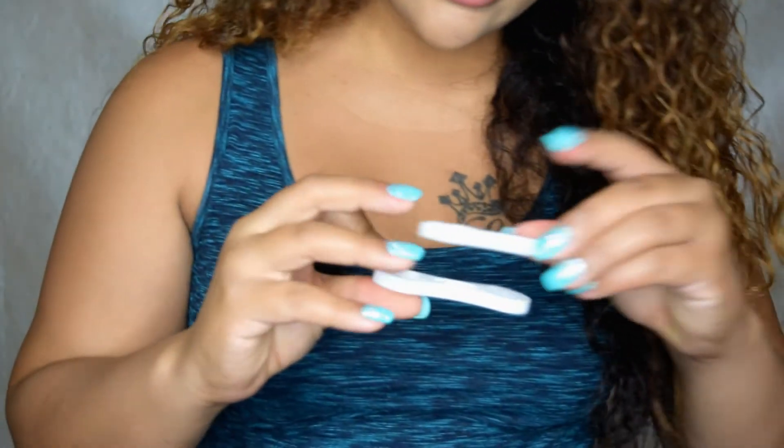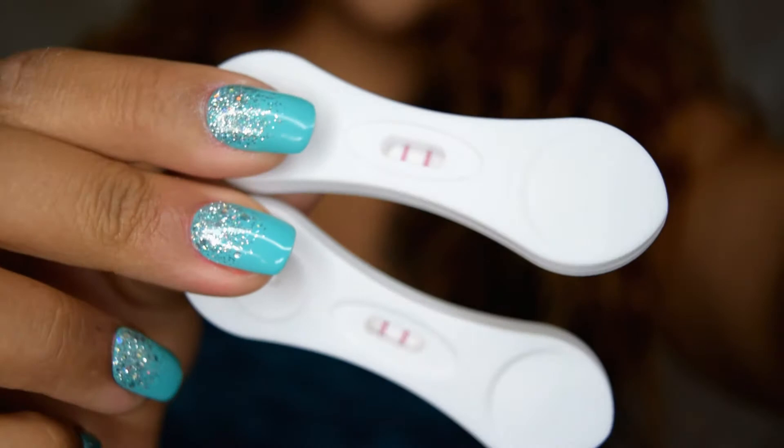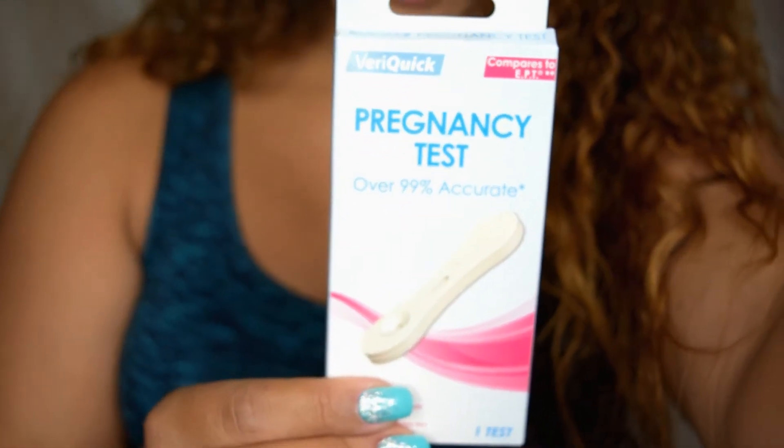This pregnancy test is compared to EPT. You get the drops and you drop them on there. And I'll show you guys the results. They came out positive, so these were right. This brand works.